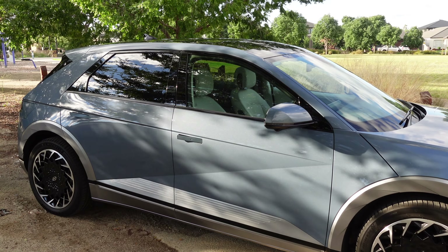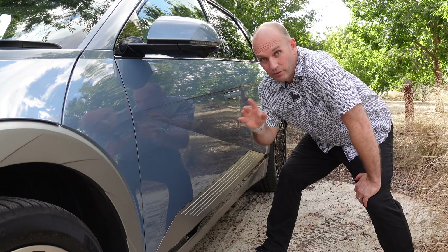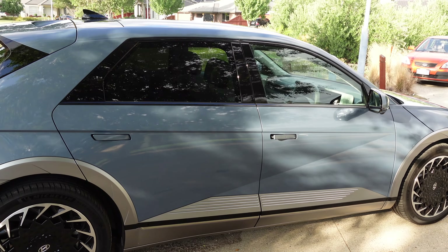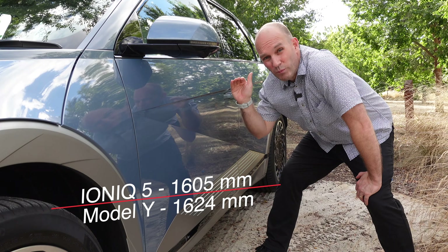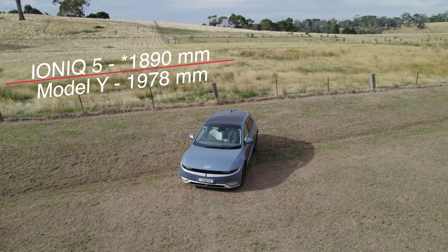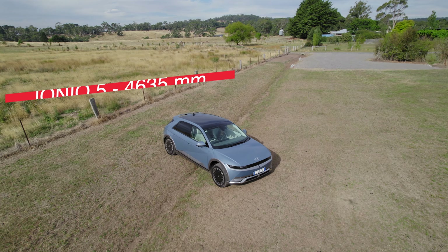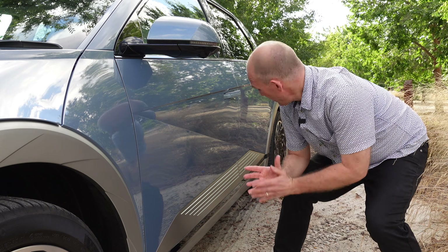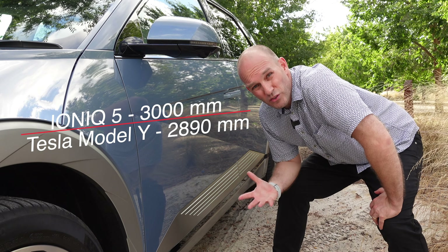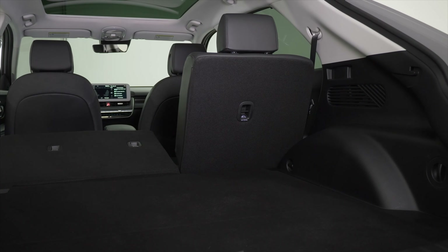The side profile of the Hyundai IONIQ 5 is very successful. It looks sedan-like but rest assured it is definitely not — it's a mid-size SUV. That flat roof is actually tall at 1605 millimetres. Its width is 1840 millimetres and its length is 4635 millimetres, which is 11.5 centimetres shorter than the Tesla Model Y, but it has a longer wheelbase at 3 metres compared to the Model Y's 2.9.